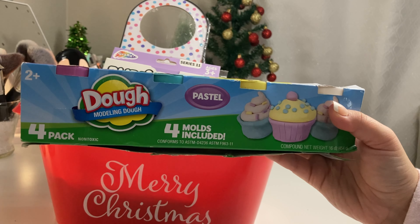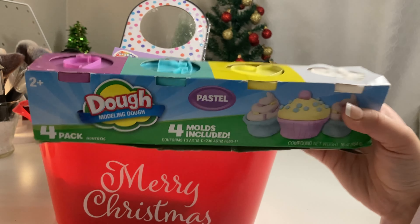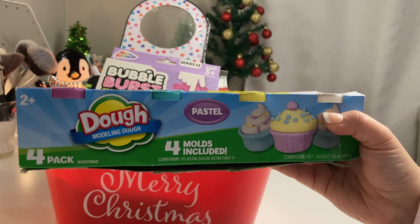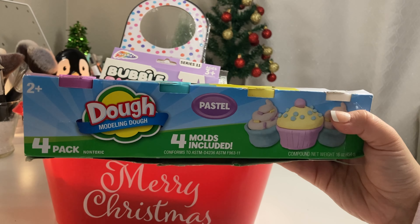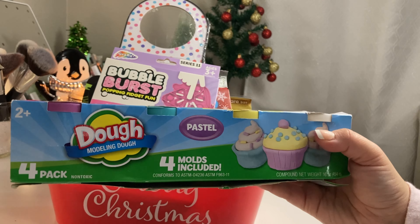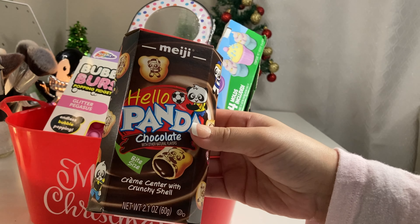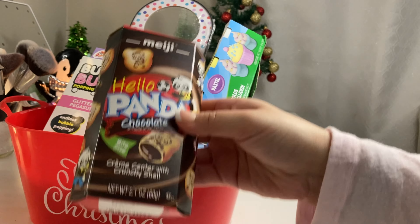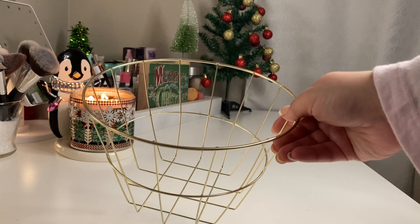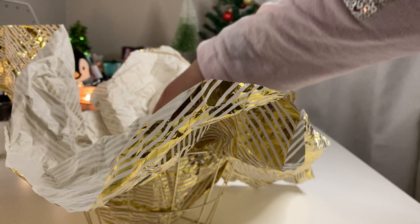I also included a pop-it from Five Below. It comes with molds, which I think are pretty fun. They have a variety of vibrant colors and different molds - definitely check out Dollar Tree for this. Of course, both cousins love Hello Panda chocolates. From Dollar Tree, I got this gold wire basket from the bin section and layered it with gold tissue paper.